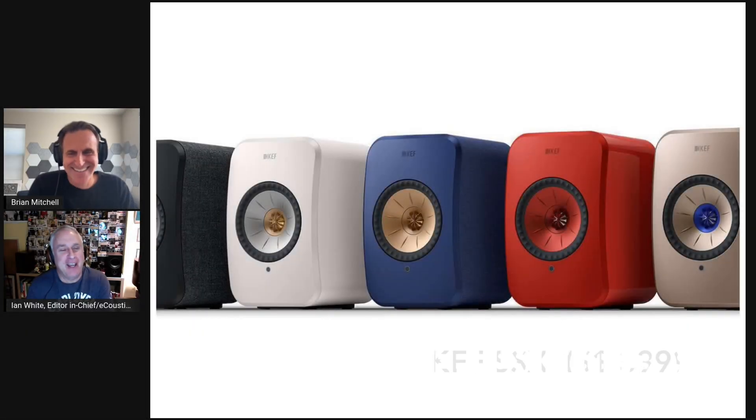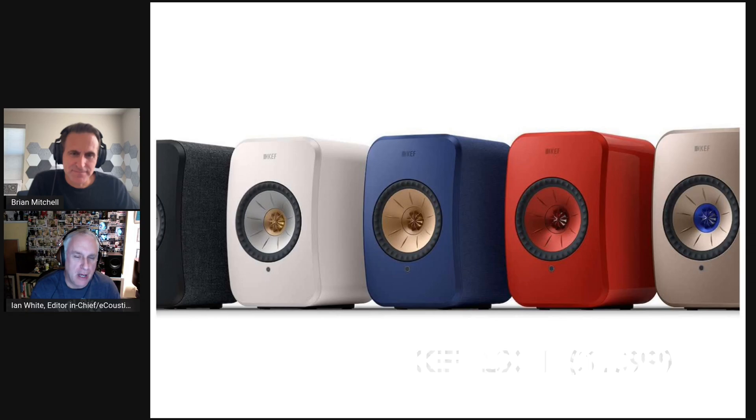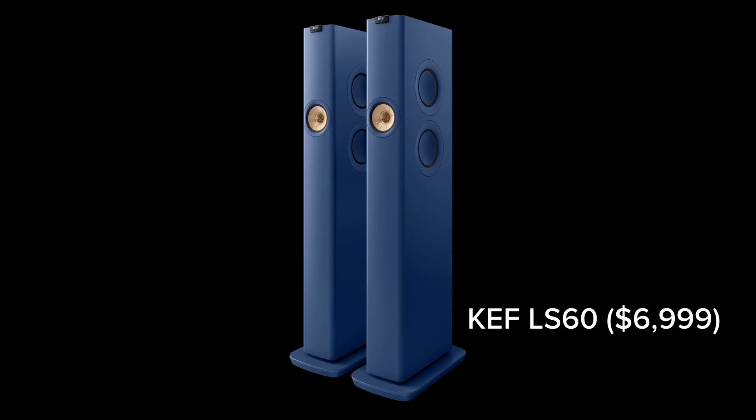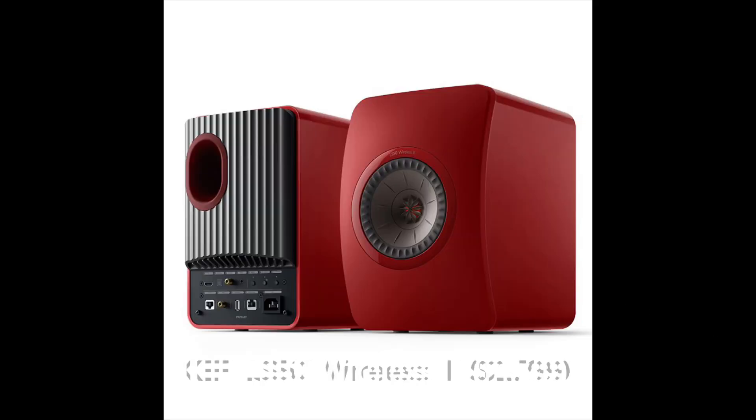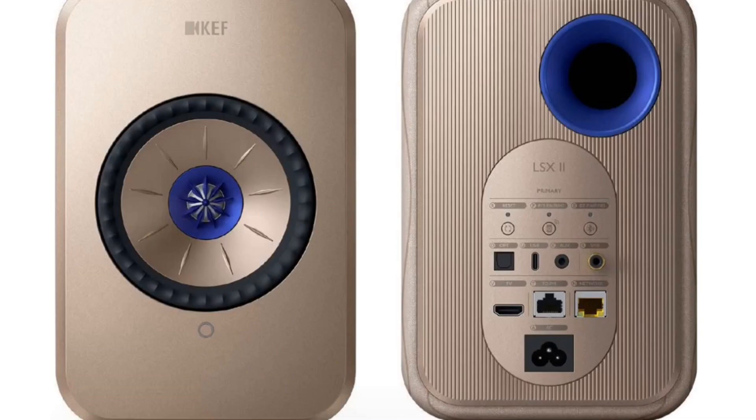So for the viewers, it's the KEF LSX2. This is actually the second generation of this product from KEF. KEF has actually doubled down in 2022 on their wireless products. There's now the flagship LS60, there's the LS52, and then the baby of the line is this $1,400-plus LSX2.